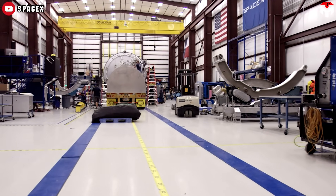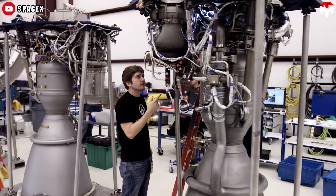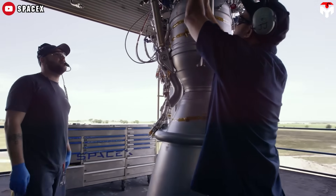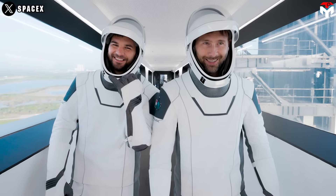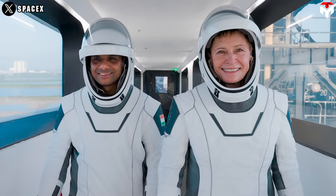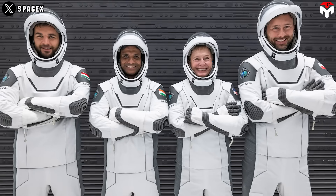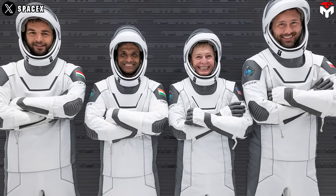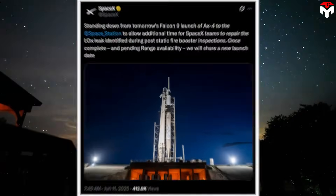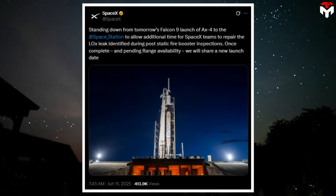Gerstenmaier also noted a separate issue with the booster's Merlin engine — specifically a problem with thrust vector control on engine 5, which required component replacements. But on Tuesday night, just before 9pm EST, SpaceX announced that the launch would be scrubbed entirely to give teams more time to fix the liquid oxygen leak found during post-static fire checks. "Once complete and pending range availability, we will share a new launch date," they wrote.